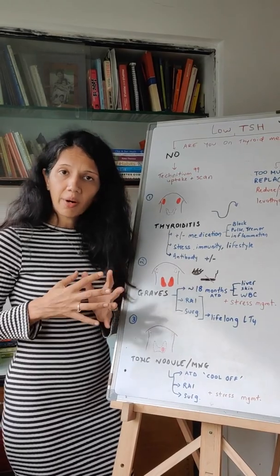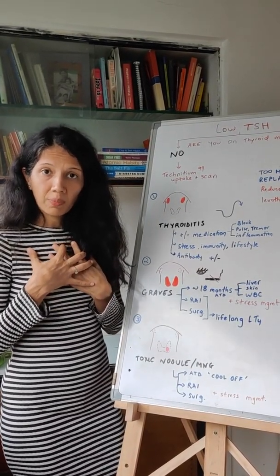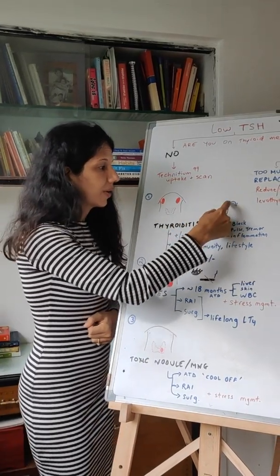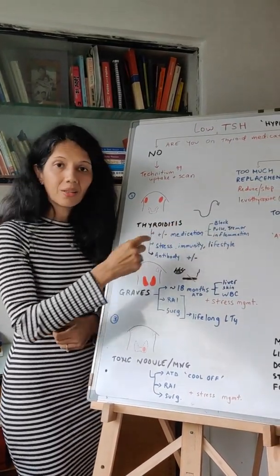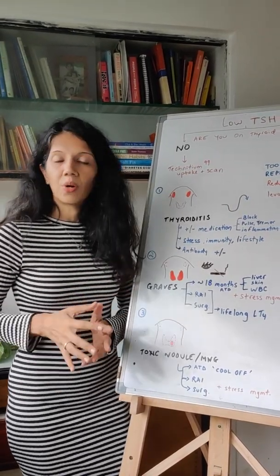Your thyroid antibody might be positive or it might not be. My own thyroid antibody is still positive — I went through thyroiditis and my TSH fluctuated. So your TSH can fluctuate; keep an eye on that. Don't worry too much about the antibody.